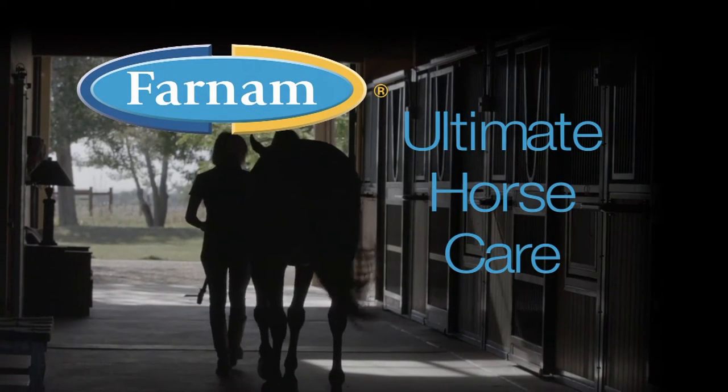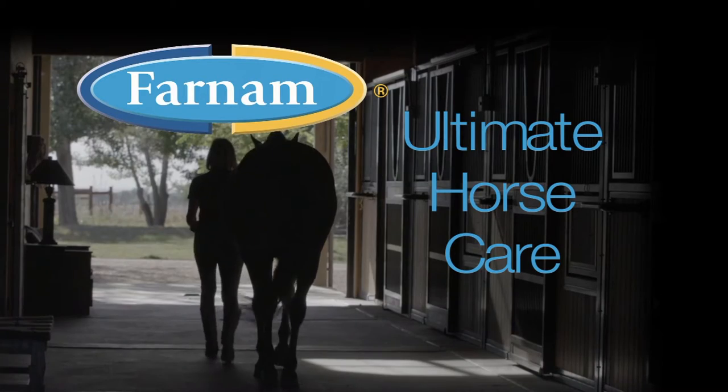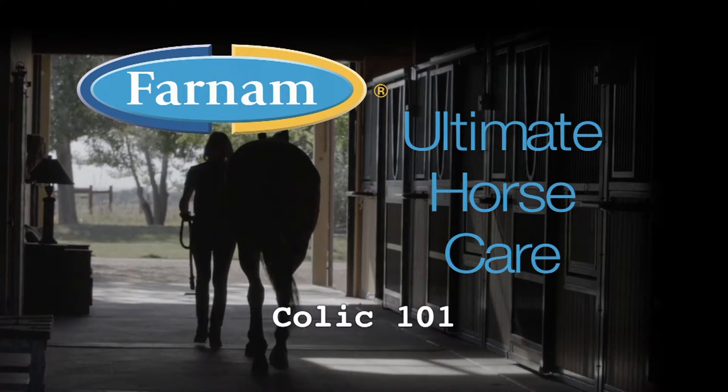Varnum presents Ultimate Horse Care. Today's topic is Colic 101. Dr. Barkley, how do you define colic?